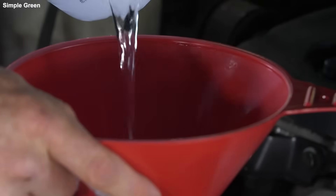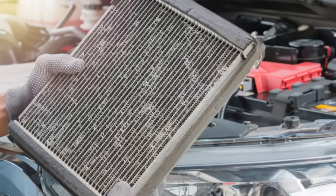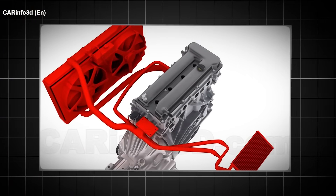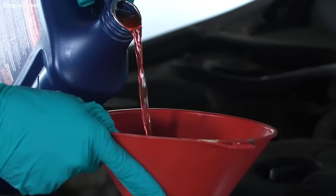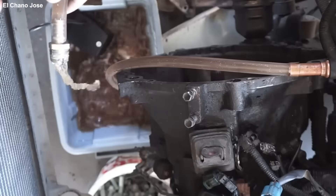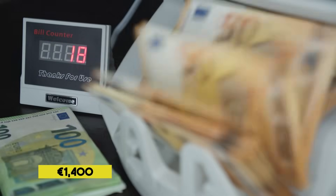He poured 2 litres of white vinegar into his G13 coolant circuit. The vinegar ate the protective aluminium oxide layer inside the heat exchanger in less than 48 hours. The hack saved him 12 euros on a proper radiator flush. The dashboard removal to fix this mess, replace the matrix and flush the acid out of the block — that cost him 1,400 euros.